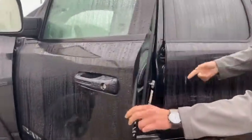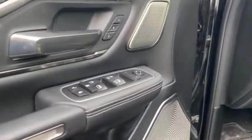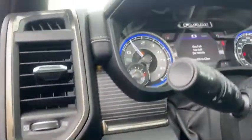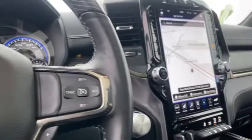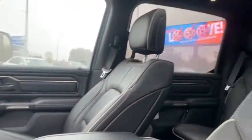Coming inside with the keyless entry, you got the drop-down side steps, full leather interior inside, Harman Kardon sound system, power adjustable everything — power adjustable pedals, power seats, you name it, it's got it. There's a 12-inch screen with navigation, backup camera, Bluetooth, a wireless charging pad, and up top you do have a panoramic sunroof as well.